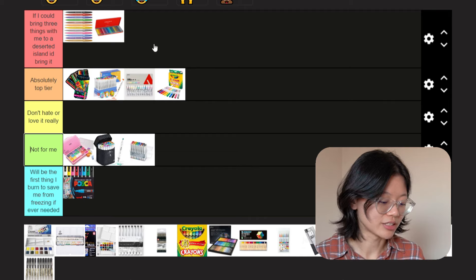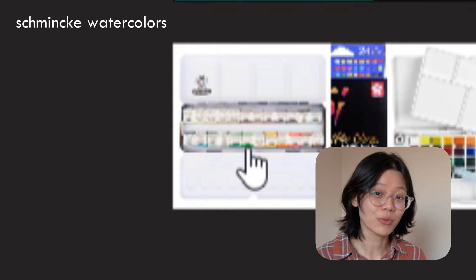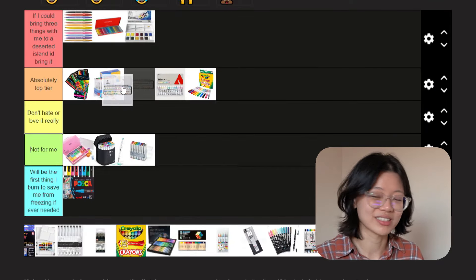Winsor and Newton pocket watercolors — I like these. They hold a special place in my heart because they were the very first art supplies I spent my own money on in high school, and $30 in high school was quite a lot. Island tier, but only for the mini travel set. Then there's Schmincke watercolors — they'll cost you your other kidney and are probably worth it. I kind of like these way more than my Winsor and Newton watercolors, but I cannot put them island tier because I'm anything but a cheater. So top tier. Plus they're really expensive.